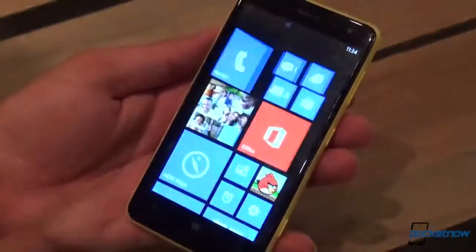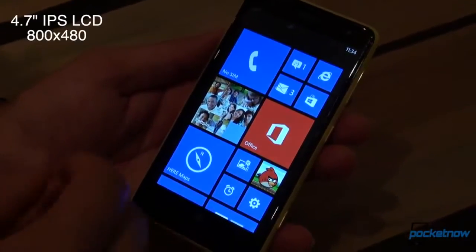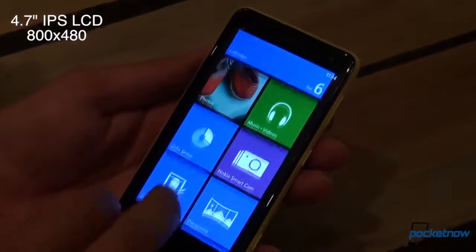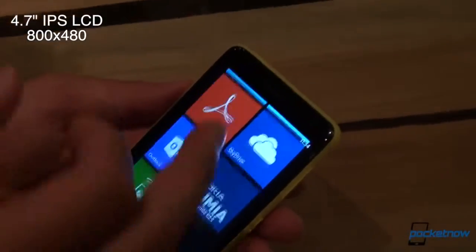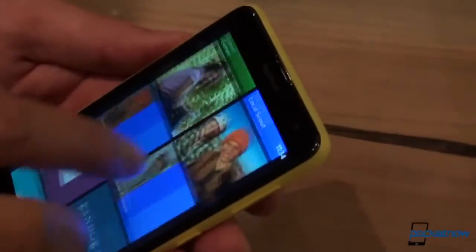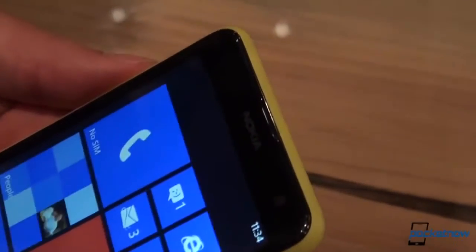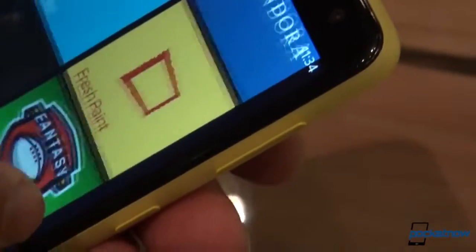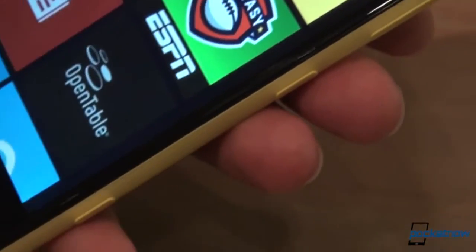We were trying to look up the specs before but didn't get that clear — we'll throw that down in the description. This is a 4.7 inch screen, and we have not seen a screen size that large on Windows Phone 8 in a little while. The Samsung ATIV S Neo is at 4.77 inches, but with this much real estate, it's not quite a phablet or anything like that, but it is pretty large.